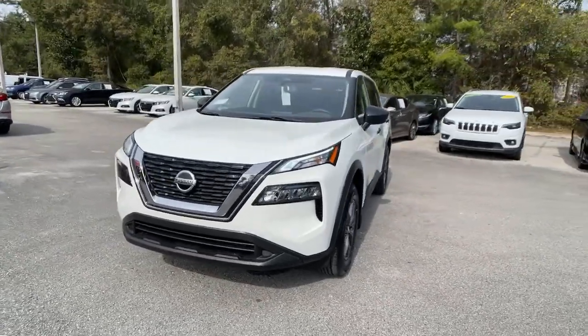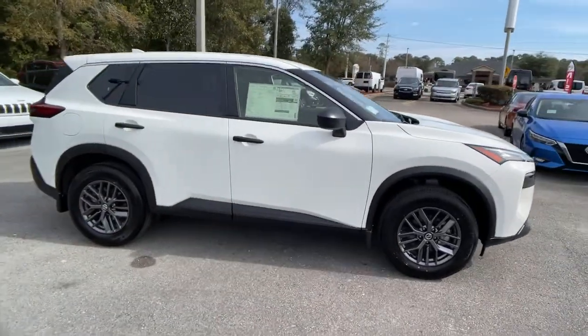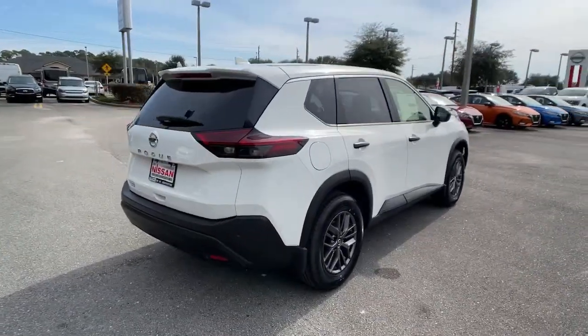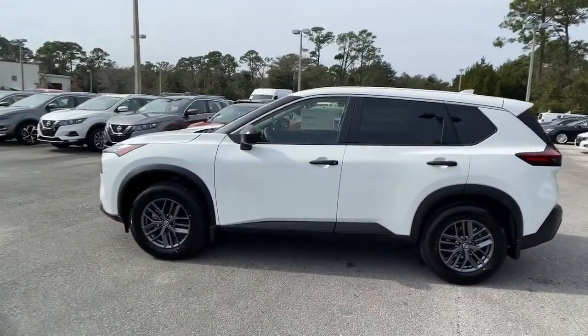Look no further than the 2021 Nissan Rogue. This feature-rich Rogue adds confidence and convenience to everyday life. Standard driver-assist safety tech, large cargo capacity, and spacious seating have your back wherever the road may lead. The following are some of this vehicle's highlighted options.